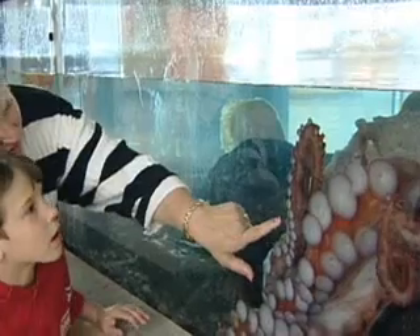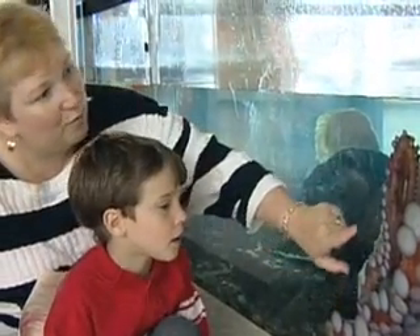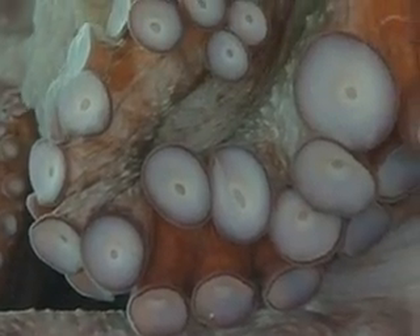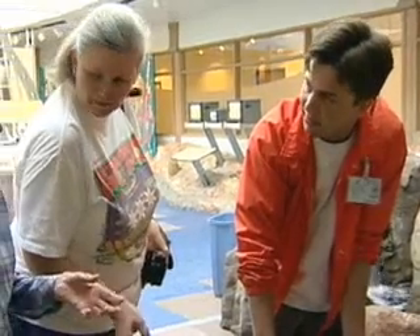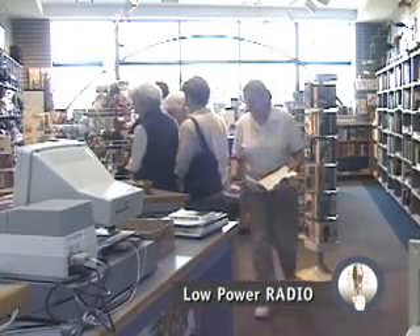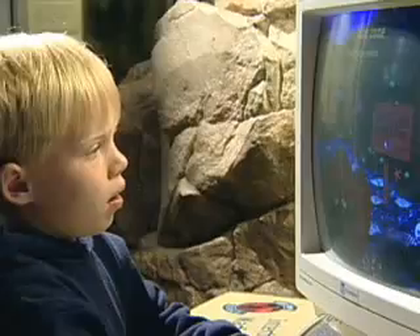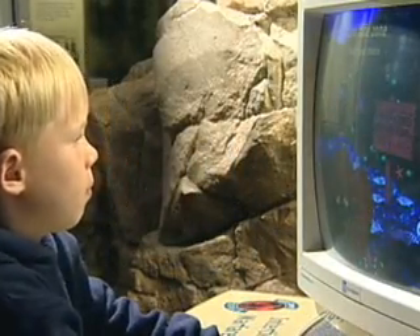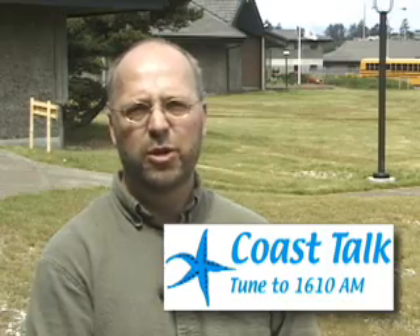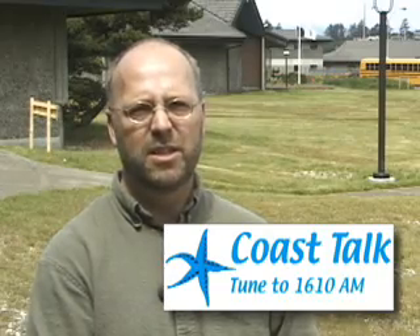The objective with low-power radio was to provide visitor services and inform them as they approach what is here, because this is a really unique center. We were targeting not only the visitors coming to the visitor center, but also the possibility of RVs parked across the street at the port of Newport. Another way we try to get the word out is through brochures, with a sticker that has Coast Talk 1610 AM.